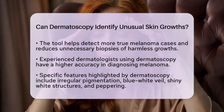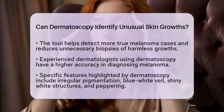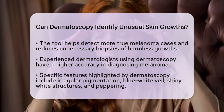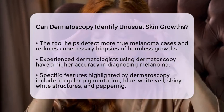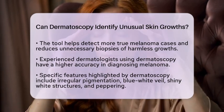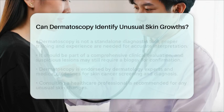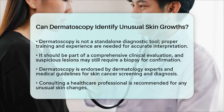However, it is essential to understand that dermatoscopy is not a standalone diagnostic tool. Proper training and experience are crucial for interpreting the findings accurately. Dermatoscopy should always be part of a comprehensive clinical evaluation. If a lesion appears suspicious, a biopsy may still be necessary to confirm the diagnosis.